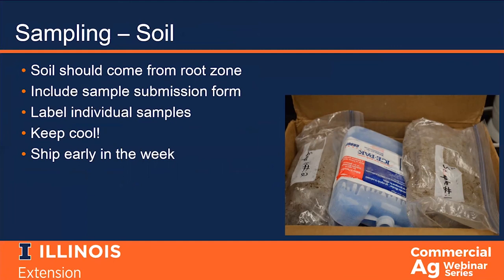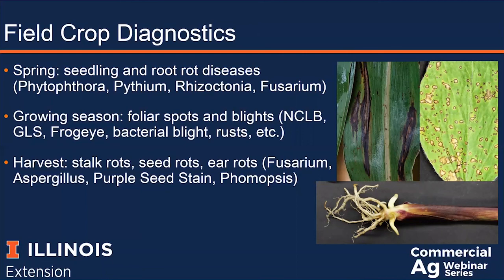This is a general overview of the types of diseases we tend to see throughout the year. In spring, we tend to see a lot of seedling blights and root rots, especially when we have cool temperatures and wet soil conditions. During the growing season, we usually see a lot of foliar diseases. Fungal pathogens are most common, with gray leaf spot, phisoderma brown spot, northern corn leaf blight, and common rust being the most commonly diagnosed corn diseases. For soybeans, frogeye leaf spot, purple leaf blight or purple seed stain, septoria brown spot, and pod and stem blight are the most common diagnoses in the past several years.